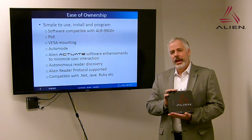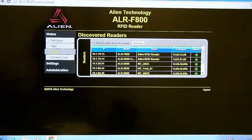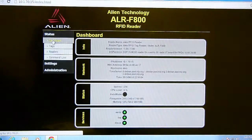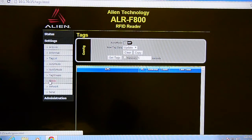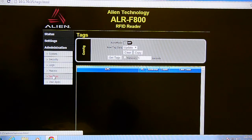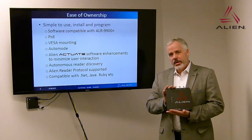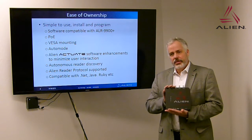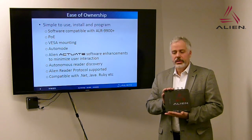We have enhanced the web interface. The Alien Actuate software will allow ease of installation without requiring additional software to gather tags and characterize read zones, to listen and discover other readers, to configure and load and design macros, applications, and other functionality. It will have two levels of security — user level and administration level. It will support the Alien Reader Protocol and in the future LLRP. It will be compatible with our SDKs — .NET, Java, Ruby, etc.